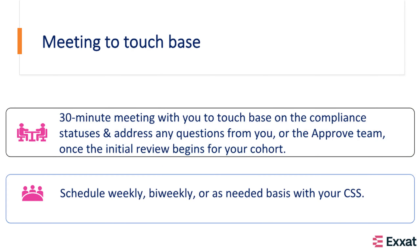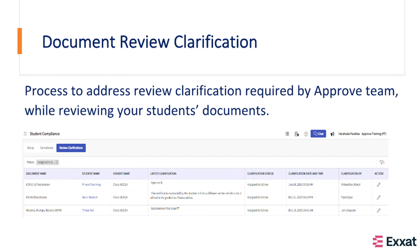Once onboarding is complete and students have started uploading their requirements, we continue to stay in touch by having 30-minute touch base meetings based on your preference. We have a set process to address review clarifications required by the Approve team while reviewing your students' documents. We will share more details and a YouTube video link about this process with you after our initial meeting.